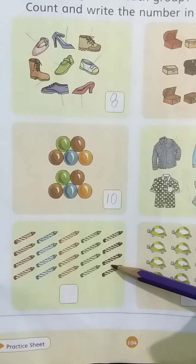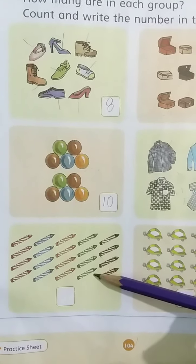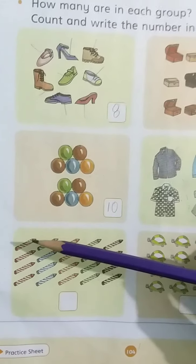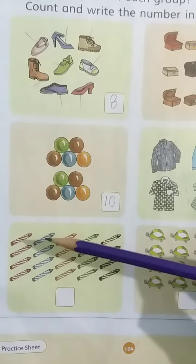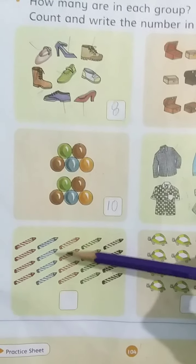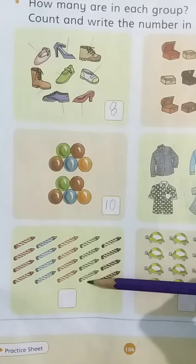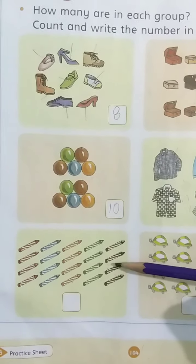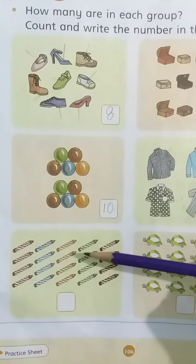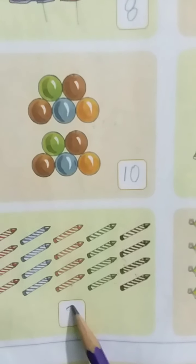Look at here. Tell me which group is this? It's a group of colors. Now tell me how many colors are there? Let's count with me. 1, 2, 3, 4, 5, 6, 7, 8, 9, 10, 11, 12, 13, 14, 15, 16, 17, 18, 19, 20. There are 20 colors. Now write 20 in the box, like this.